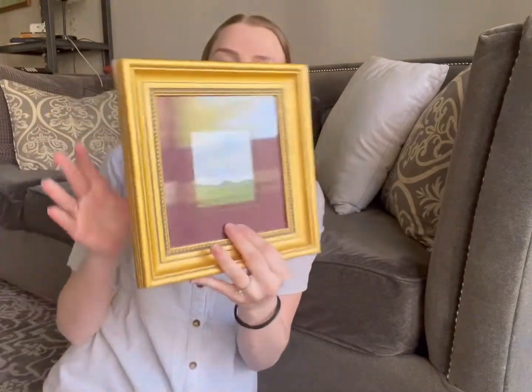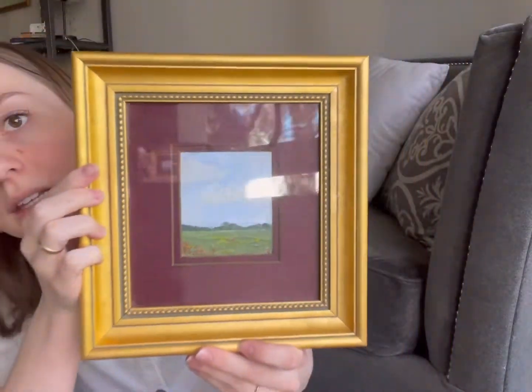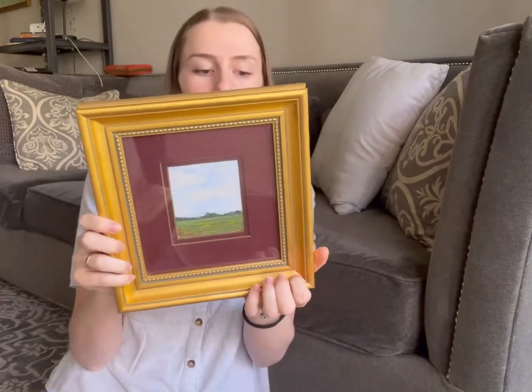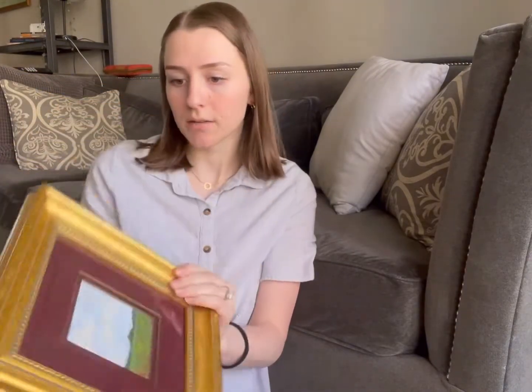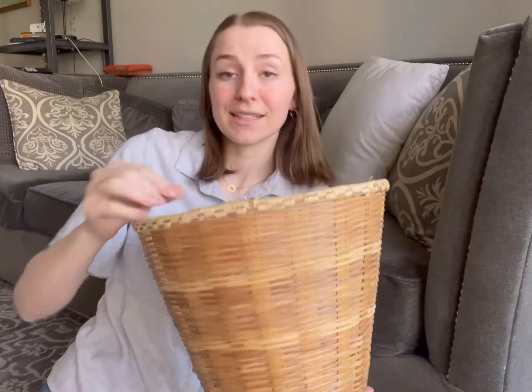I also got this frame that I put a little landscape painting in, and this frame was $3 — so that was an awesome deal. It's a really pretty cool frame and it came with the matting. I just put my picture in the matting, so that's fun. Then I got this little basket that I'm just going to use as a little garbage can next to my art desk, because I just keep having garbage all over my desk, and it'll help to have it more organized.